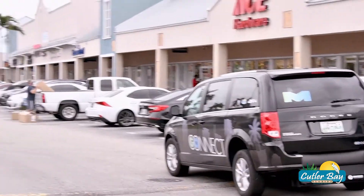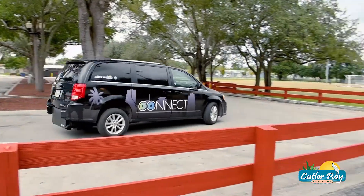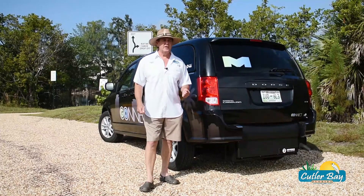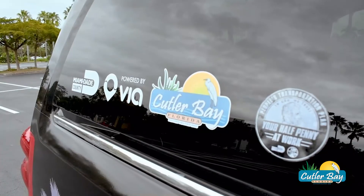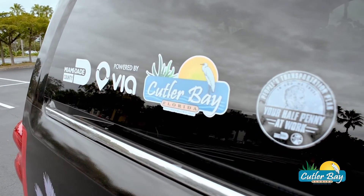That means a grocery store, restaurants, parks, the mall, and the list just goes on and on. The service is made possible through a partnership with Miami-Dade County Department of Transportation and Public Works and Via, the leader in Transit Tech Solutions.